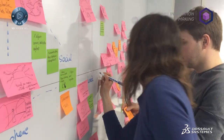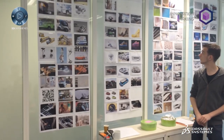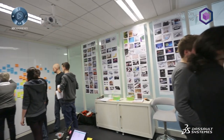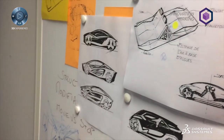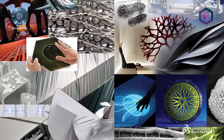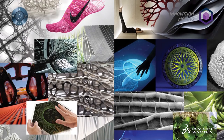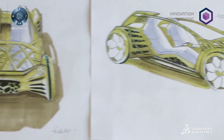We started by asking the question: what would a sustainable transportation system look like in the future? What would be the material used? What could be the ideal material, and could this material be in adequation with its time and environment? We spent time seeking existing solutions that would respond to the challenges and basically ended up building a car made out of seaweed.